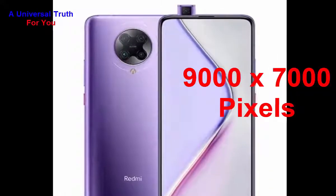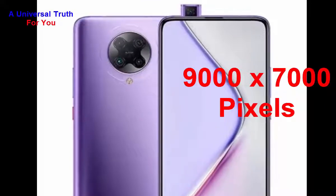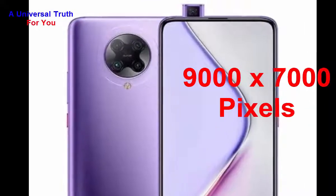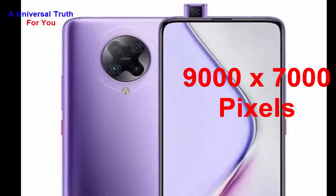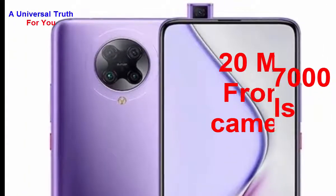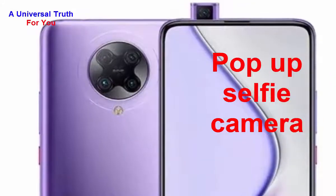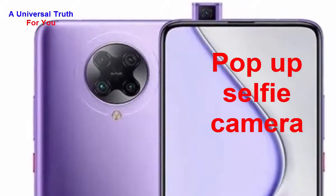Camera settings include exposure compensation, continuous shooting, high dynamic range (HDR) mode, digital zoom, auto flash, fast detection, touch-to-focus, and many more. It also has a front camera with a resolution of 20 megapixels. It's a pop-up selfie camera.